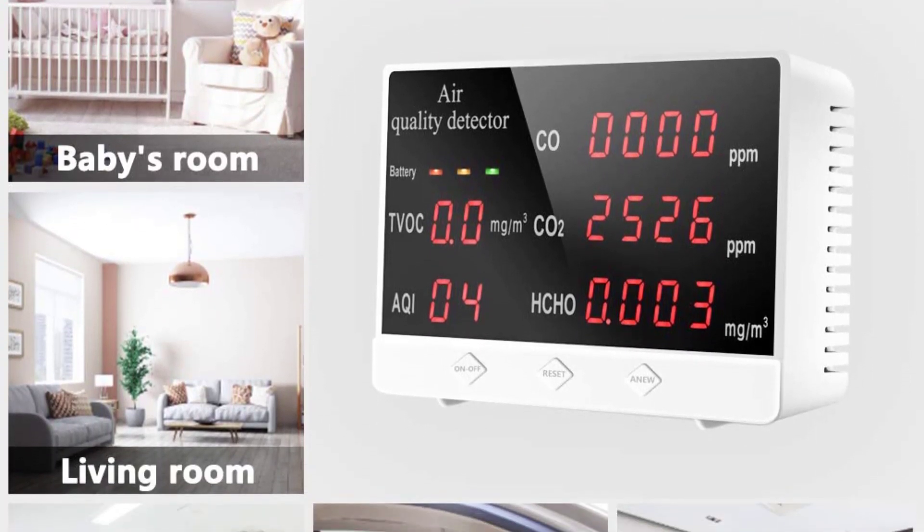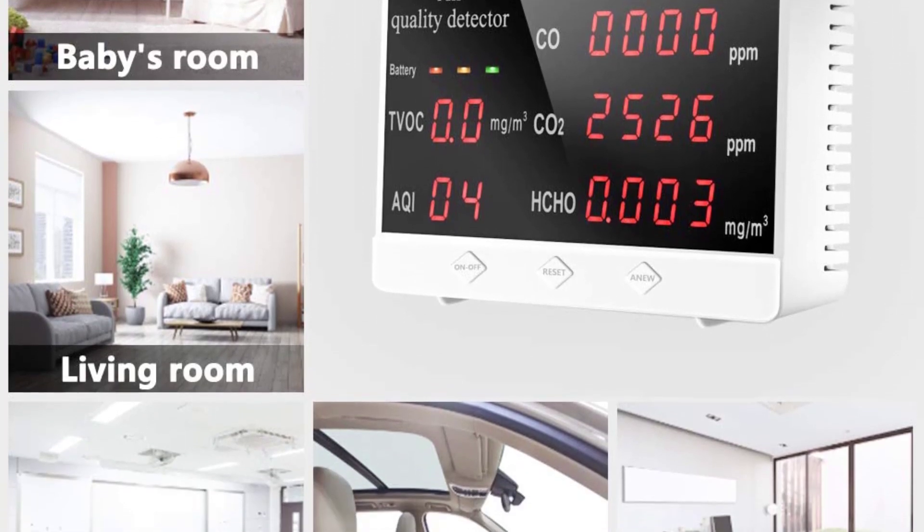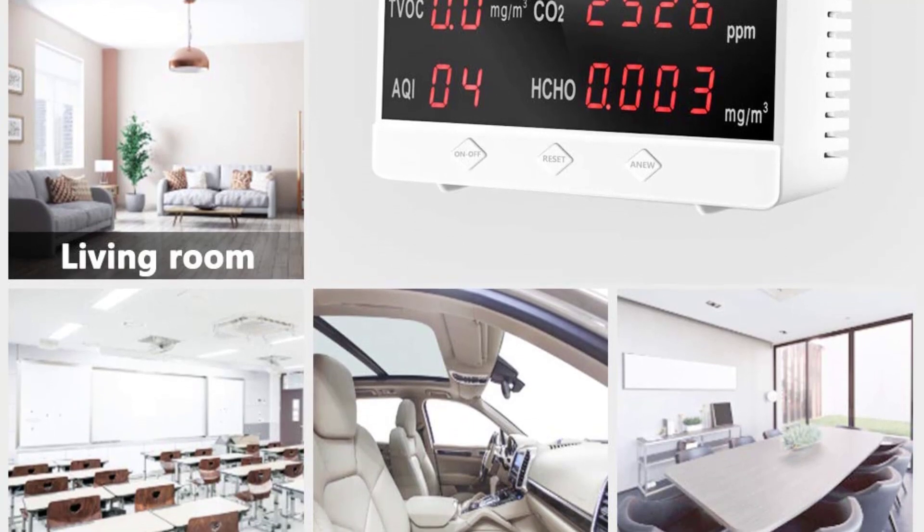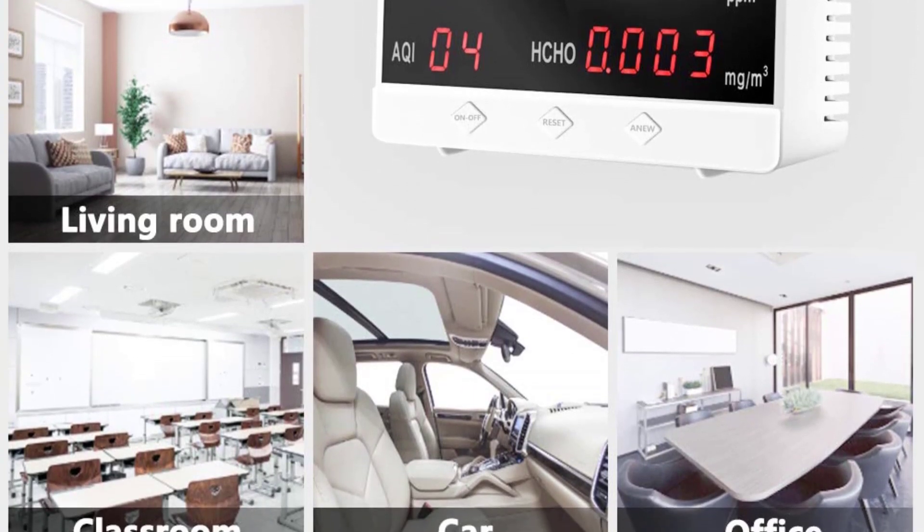Whether you're looking to monitor the CO2 levels in your home to make sure you have proper ventilation, or want a way to verify that your new air purifier is actually making a difference, we can help you find a great air quality meter.